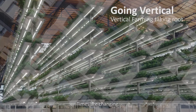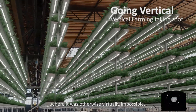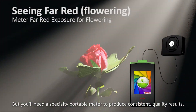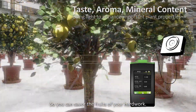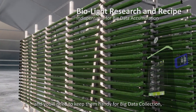Times are a-changing. Vertical farming allows farmers to grow in areas where it was otherwise virtually impossible, but you'll need a specialty portable light meter to produce consistent quality results, to help your business blossom, and to keep your plants healthy so you can savor the fruits of your hard work.